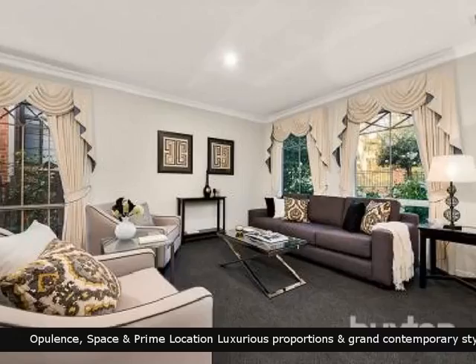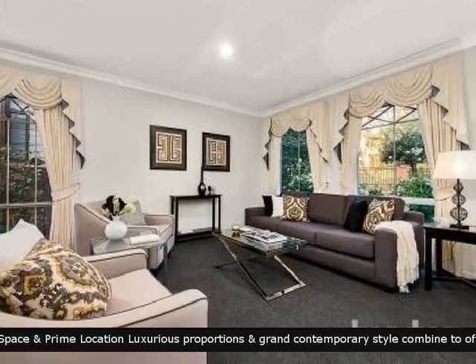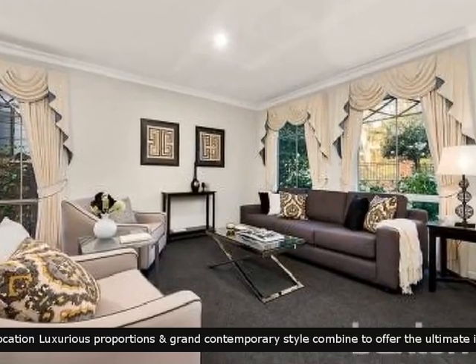This property is comprised of a lounge and dining area. Picture you and your family relaxing here.